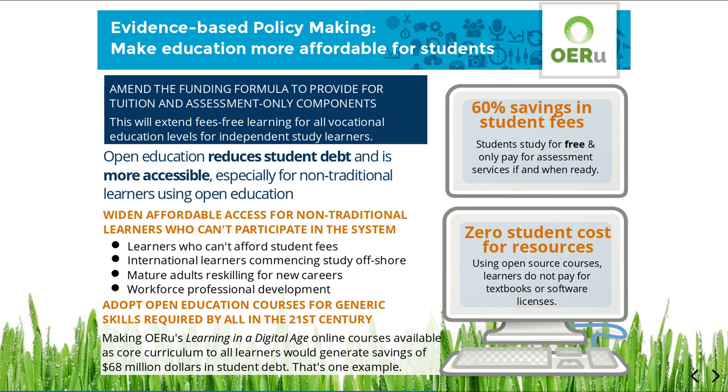Using open education, there is zero cost for learning materials for learners who don't need to buy expensive textbooks or software licences. There are many learners who cannot participate in vocational education due to work or personal commitments. Some can't afford student fees or are not in a financial position to take on student debt to meet the standard full tuition costs. The OERU assessment-only model will save these learners 60% in student fees.